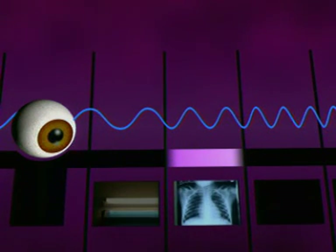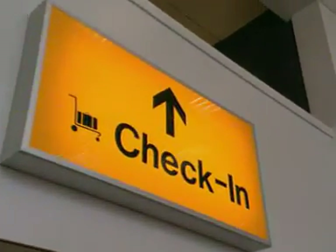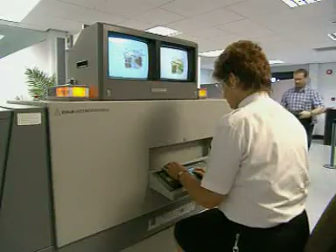Beyond UV, the wavelength is even shorter. X-rays have a wavelength of about one nanometer. They carry a lot more energy and are much more harmful. But X-rays have some important uses, helping us to observe things we can't normally see.